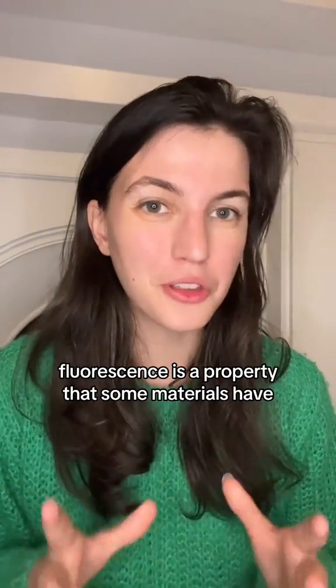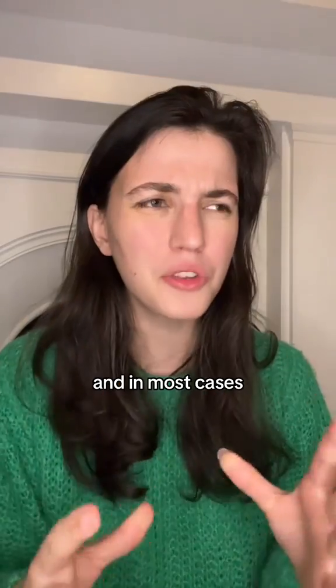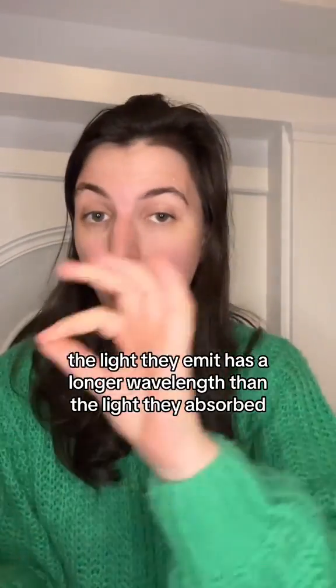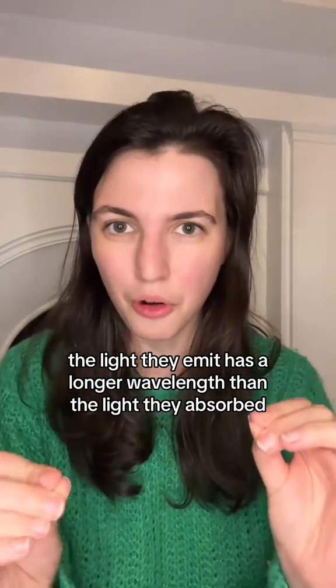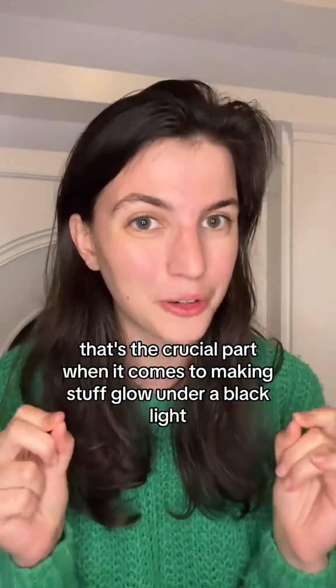Fluorescence is a property that some materials have where they emit light after they have absorbed light, and in most cases the light they emit has a longer wavelength than the light they absorbed. That's the crucial part when it comes to making stuff glow under a black light.